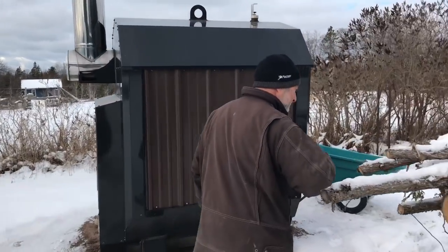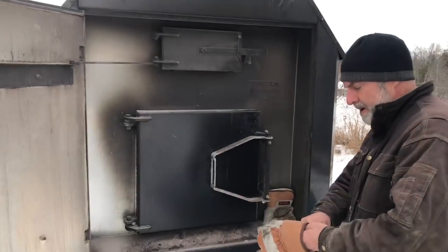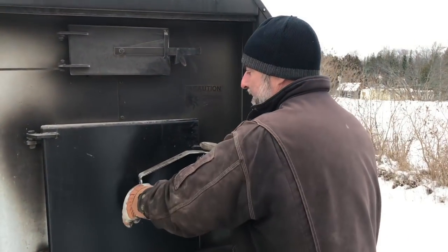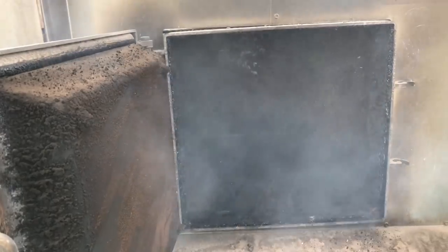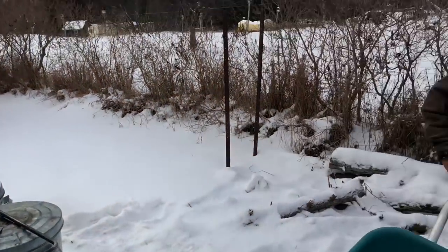I go out to the outdoor boiler several times a day to make sure it's burning all right, and that's what I'm doing here now. I keep a pair of gloves right in here — they're toasty warm and dry every time I come and need them. I don't really need to put in wood right now, but I'm here, so I'm going to.